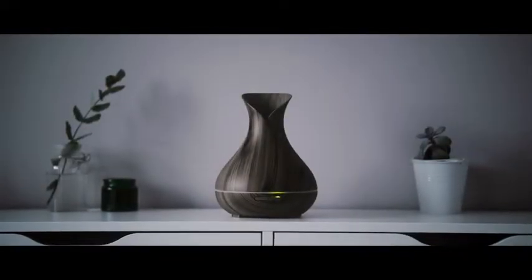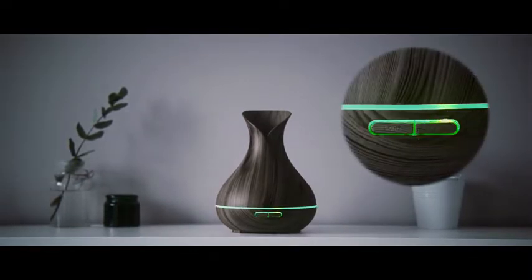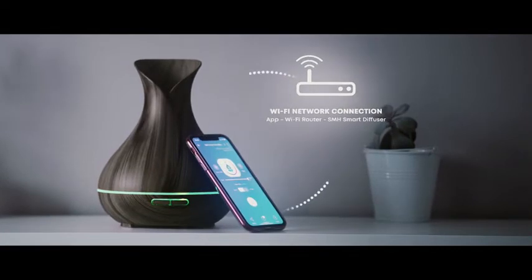It can be used as a classic diffuser — choose between various ambient lighting and strong or weak mist options with a simple press of a button. Or use it as a smart diffuser using the companion app, connecting the diffuser to your Wi-Fi network to enable all the intelligent features.